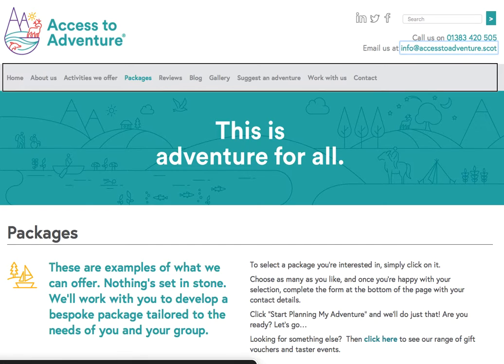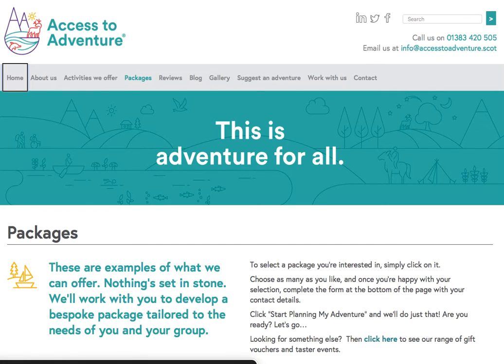Navigation one item. You are link Home. Visited link About us. Visited link Activities we offer. Visited link Packages. Visited link Reviews. Visited link Blog. Visited link Gallery. Visited link Suggest an adventure. Visited link Work with us. Visited link Contact. End of navigation.